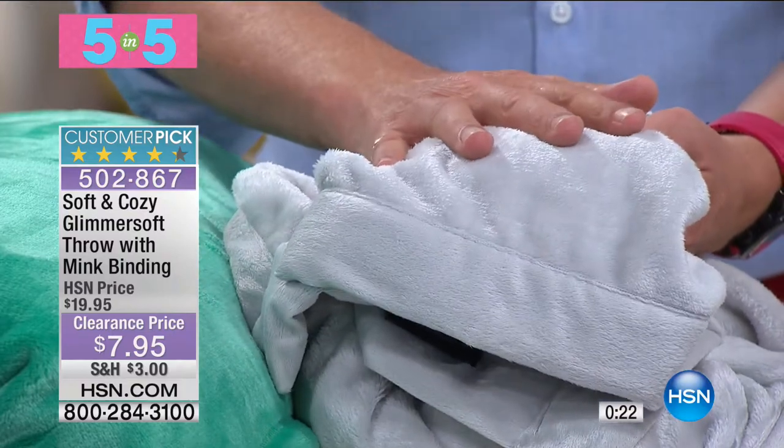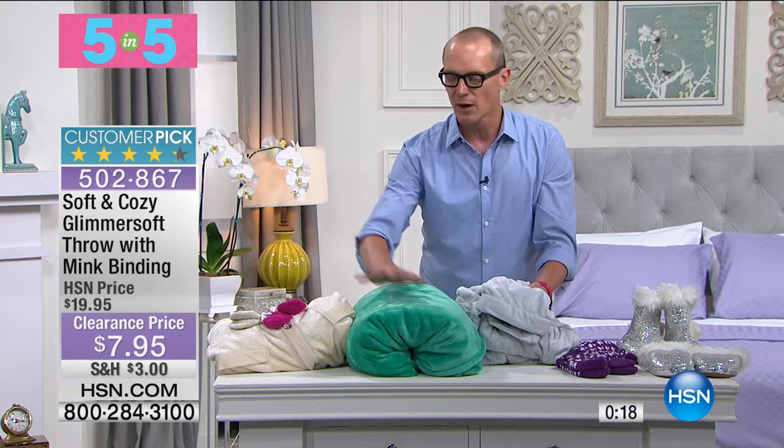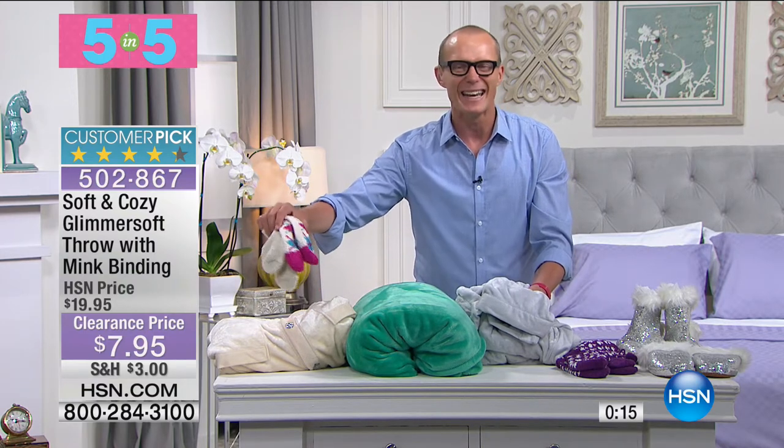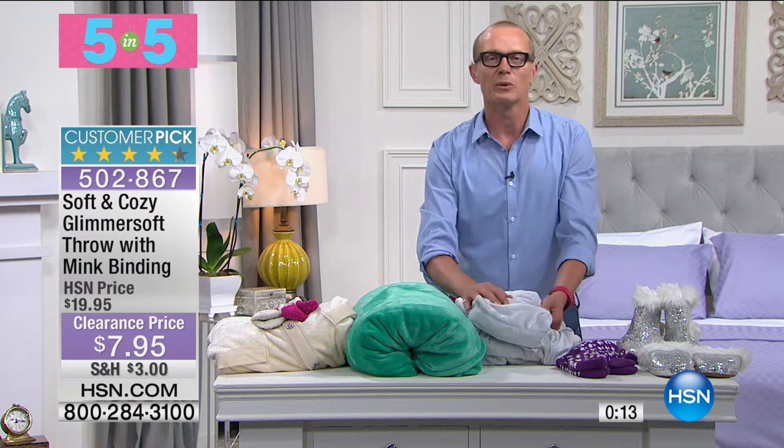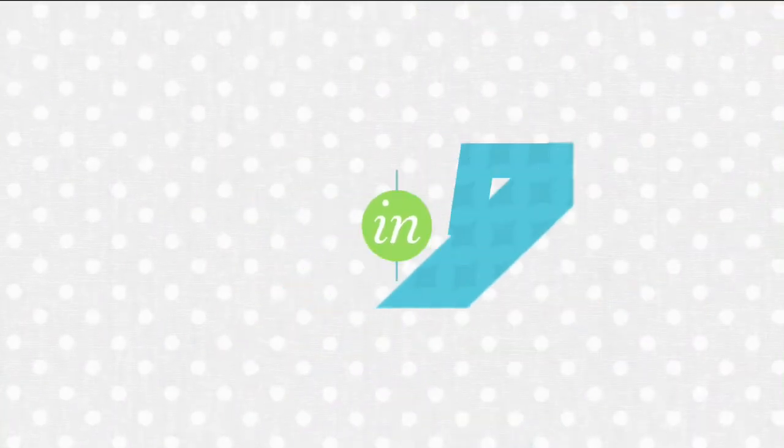$7.95 for that beautiful blanket. $14.95 for the full queen blanket. The beautiful angel wrap with socks — under $10. That's what we do here in the five and five. $7.95. Huge customer pick when it comes to that beautiful glimmer soft throw. The colours: aqua, black, coral, lilac, navy, sage and silver.